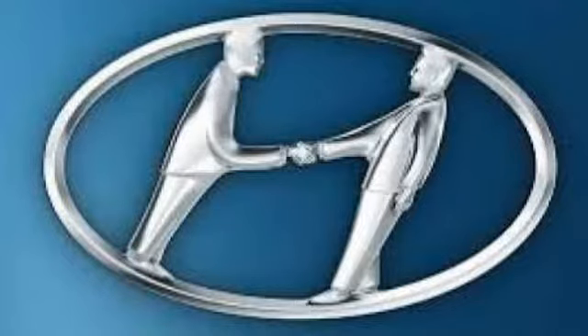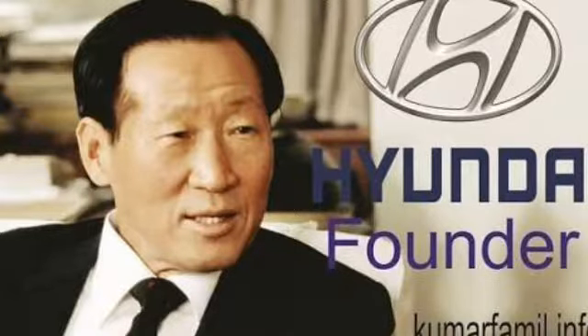Before I tell you about this, you should know that Hyundai Motor Company is a very famous automobile company which was opened on 29 December 1967, about 50 years ago. And it was founded by Chung-Joo Young.